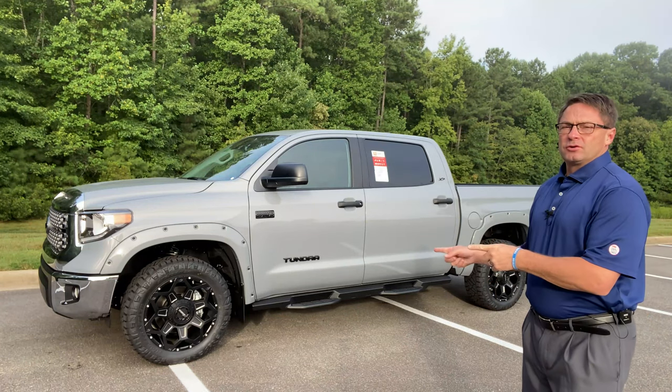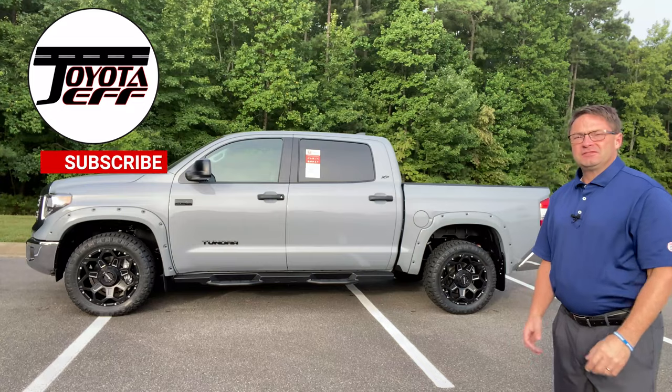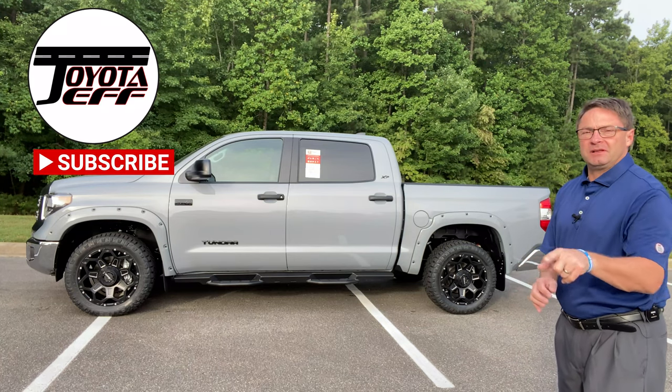Ladies and gentlemen all over the world, this Toyota Tundra is loaded. I'm Jeff Teague in Raleigh, North Carolina. This is Toyota Jeff Reviews. Please hit subscribe.